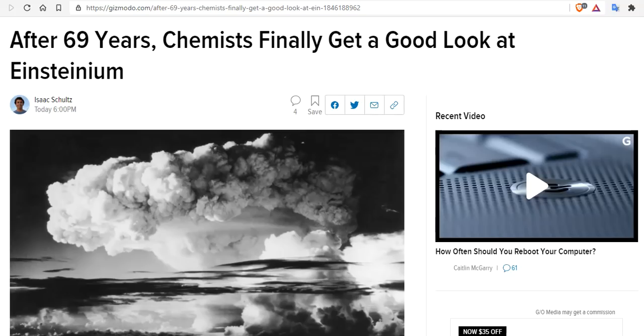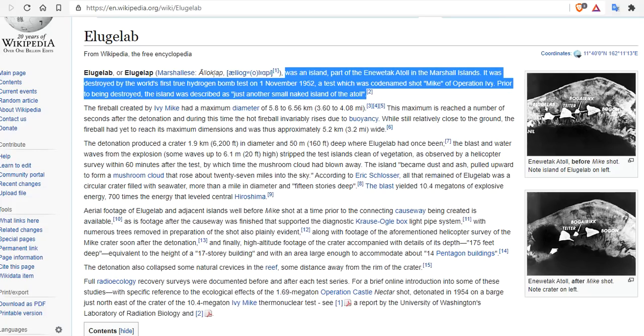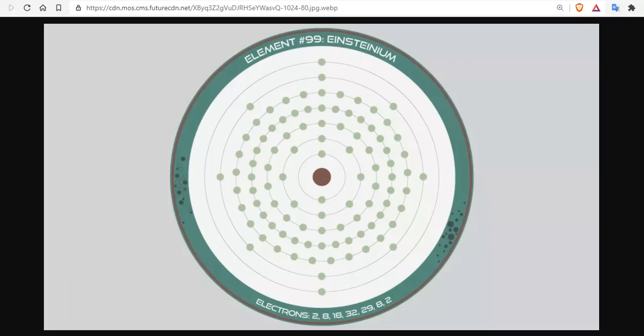It was first discovered in the debris of a hydrogen bomb test on the South Pacific island of Elugelab in 1952. Elugelab was part of the Enewetak Atoll of the Marshall Islands and was destroyed by the world's first true hydrogen bomb test on November 1st, 1952, codenamed Shot Mike, or Operation Ivy. Prior to being destroyed, the island was described as just another small naked island in the atoll.